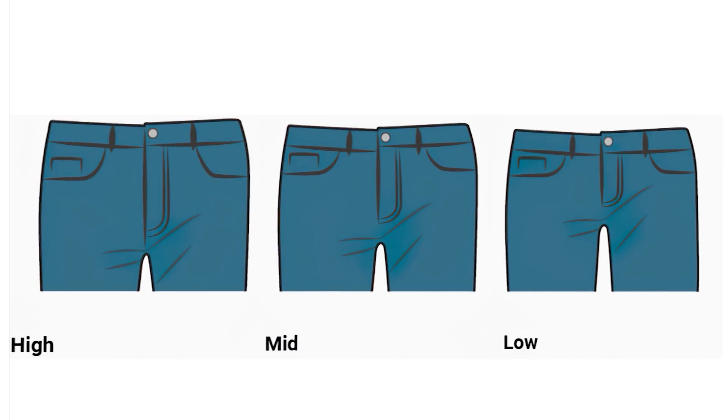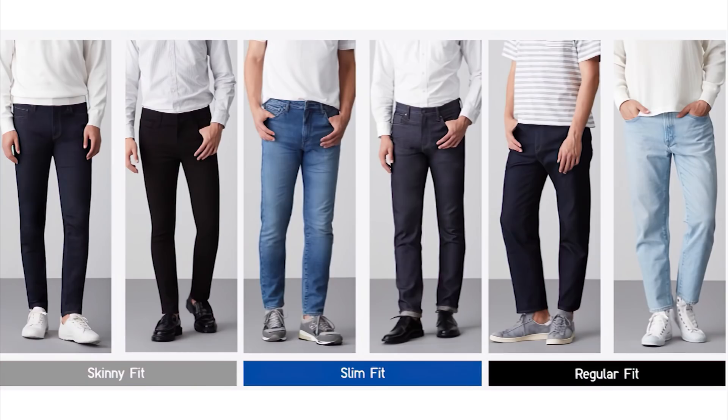First is the rise — from the bottom of the crotch all the way up to the top of your waistband. There are three types: low, mid, and high rise. Second is the color, also referred to as the wash. Next is the cut — how your pants fit in the thighs, calf, and ankle region. Cuts go from tightest to loosest: skinny, slim, straight fit, relaxed, and loose.